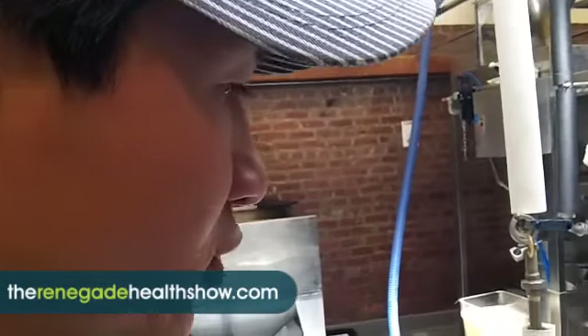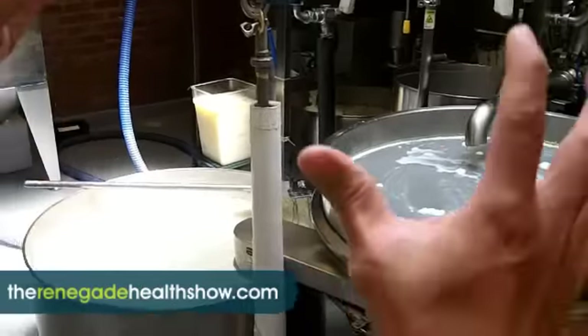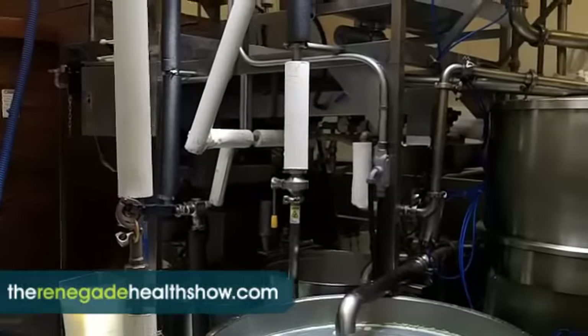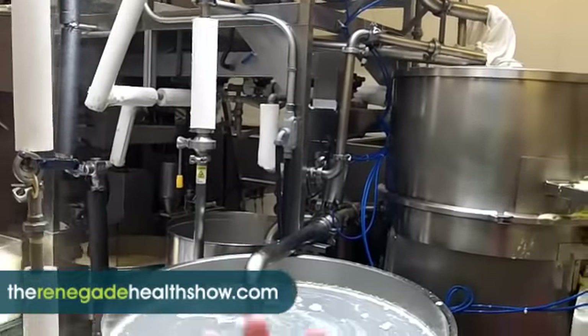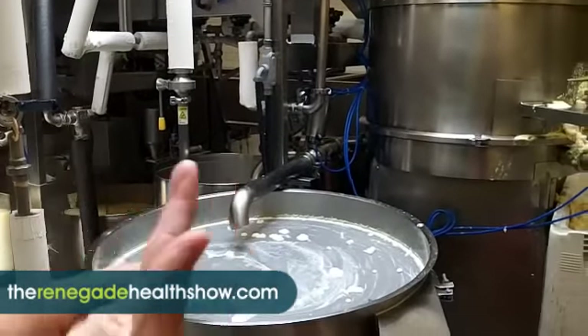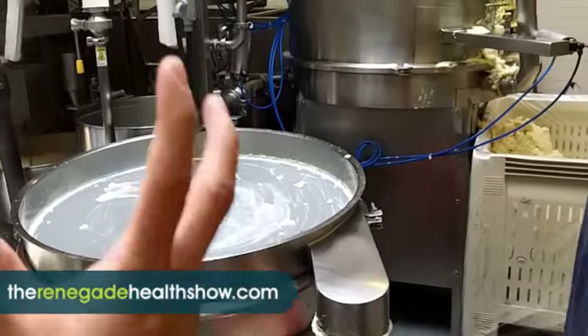Essentially, tofu making has two critical steps. One is you have to make the soy milk. This unit right here is our soy milk machine. What it essentially does is it grinds up the beans, it cooks it, and it separates the bean pulp from the milk.